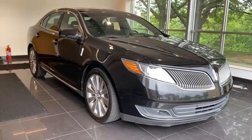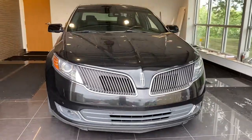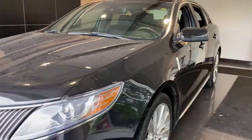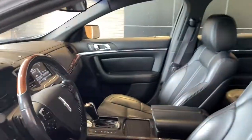Can you see yourself in the 2013 Lincoln MKS? This vehicle is an outstanding buy with fewer than 80,000 miles on the odometer. Now is the perfect time to start a fresh new chapter in your traveling life. Take a closer look at this vehicle — its design and features represent an outstanding value.